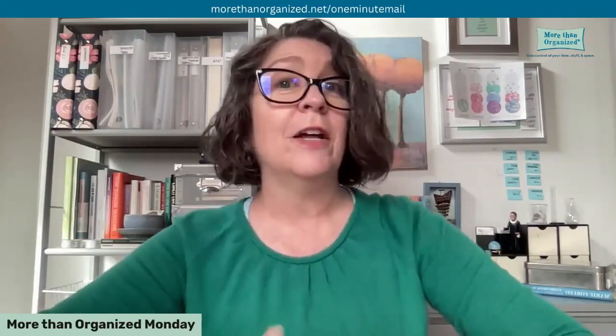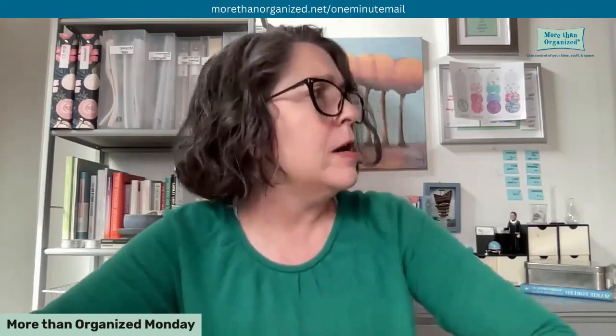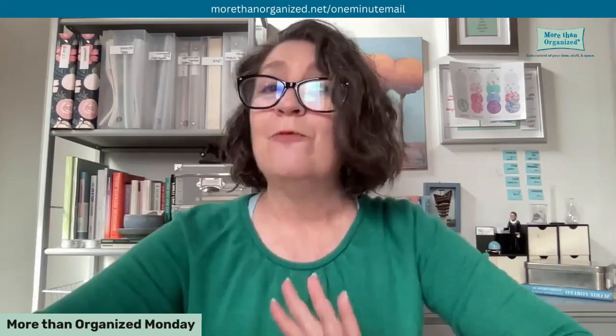Lots more insights on decluttering in general are coming up in the next declutter masterclass. The next one is on December 7th, so it's just two weeks away. I will see you next week — don't forget to subscribe, follow, like, and share. In the meantime, have a delightful day.